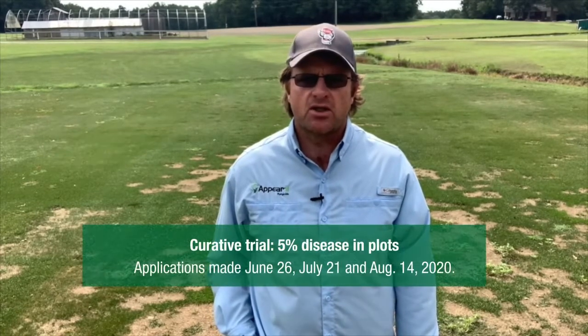Hey, this is Lane Treadway with Syngenta. I wanted to take you on a quick tour of the summer patch trial on Kentucky bluegrass here near Raleigh, North Carolina.